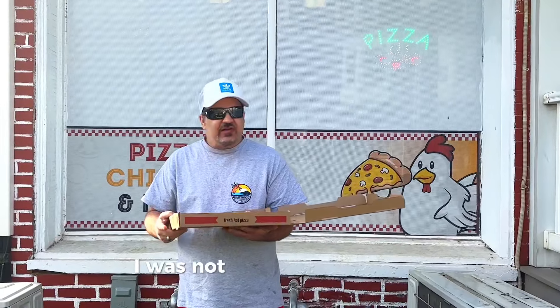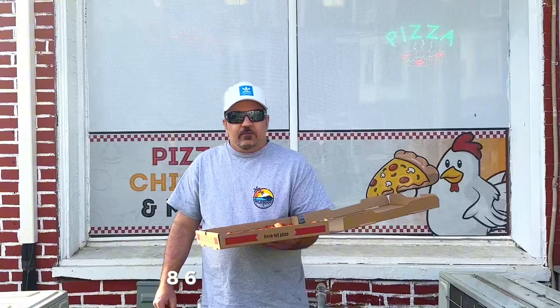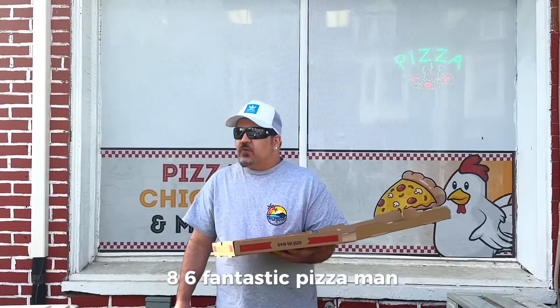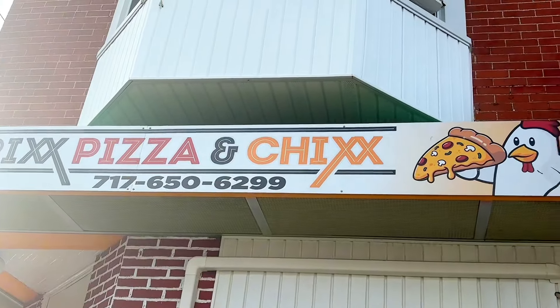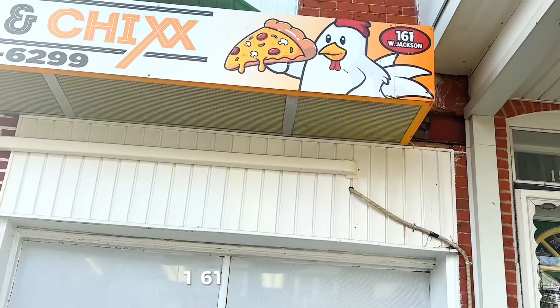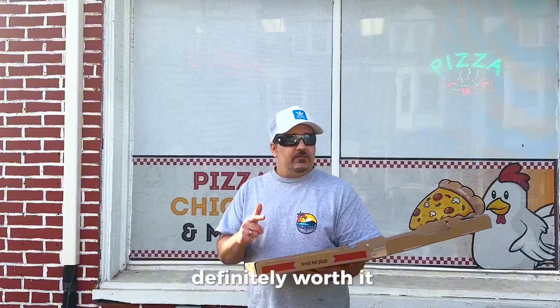I was not expecting it to be that good. Eight-point-six — fantastic pizza, man. Jackson Street and Pursey. 161 West Jackson Street — Brixx and Chixx. Come check it out, man, definitely worth it.